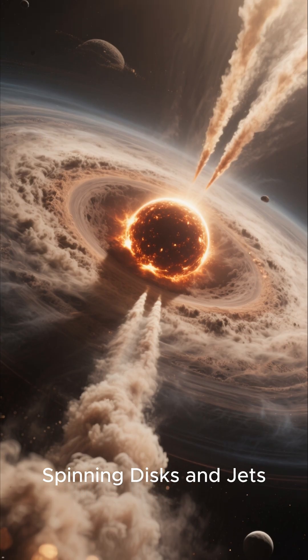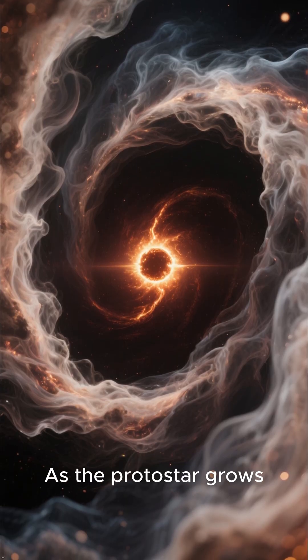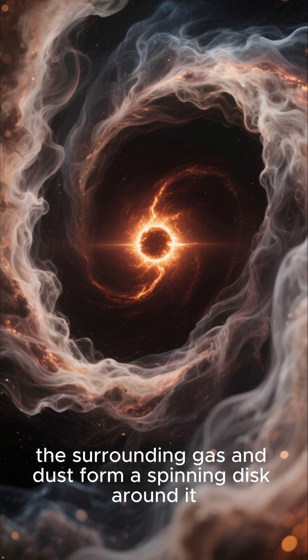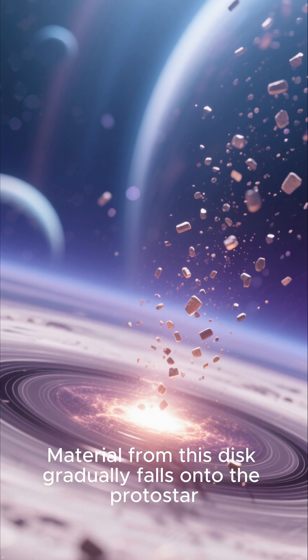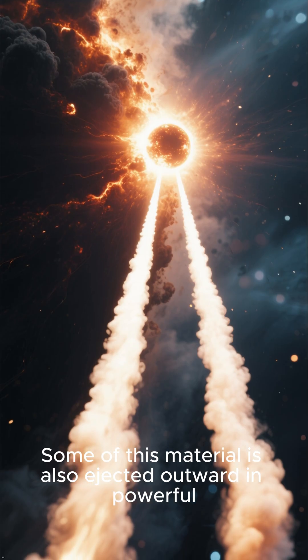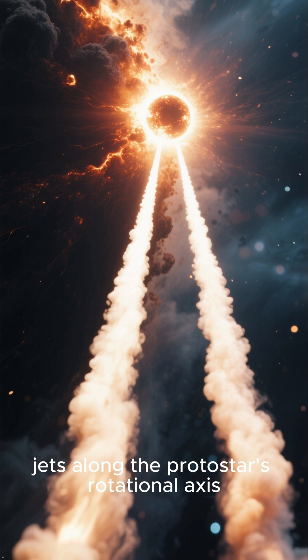As the protostar grows, the surrounding gas and dust form a spinning disk around it, much like water circling a drain. Material from this disk gradually falls onto the protostar, increasing its mass. Some of this material is also ejected outward in powerful jets along the protostar's rotational axis.